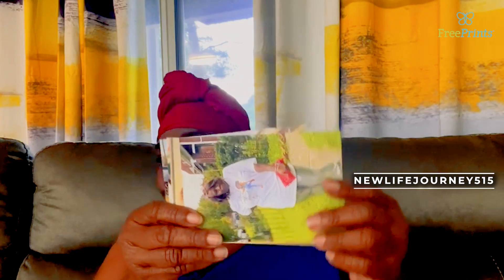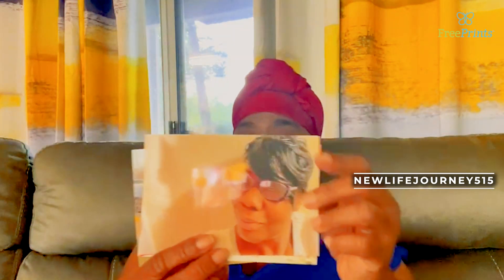FreePrint — come on TT squad, I know y'all love pictures. I'm showing you all my beautiful pictures of me; these are some of my favorites. Y'all should remember this — go download the app FreePrint.